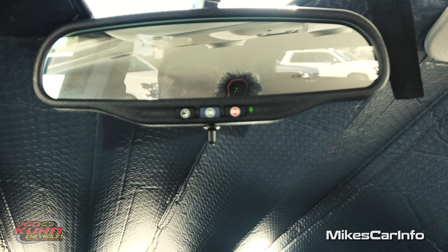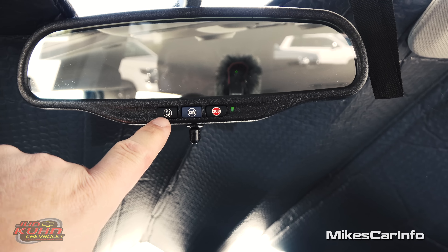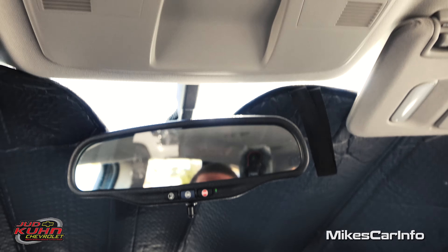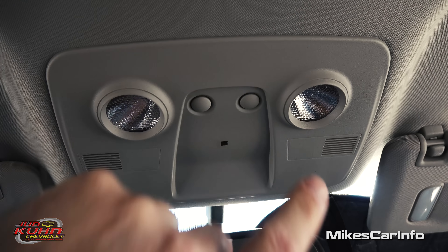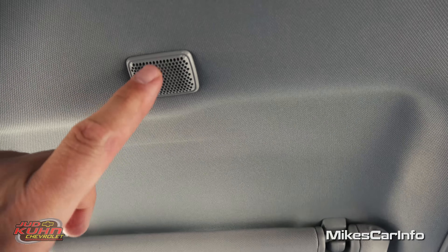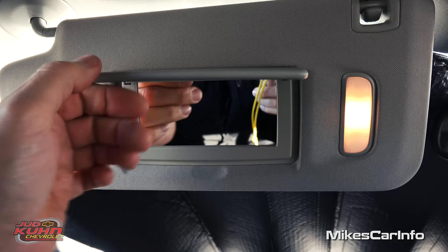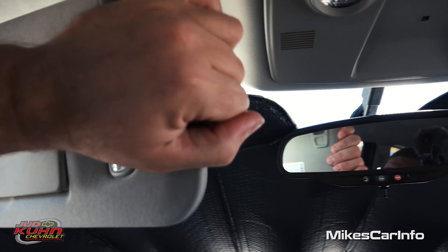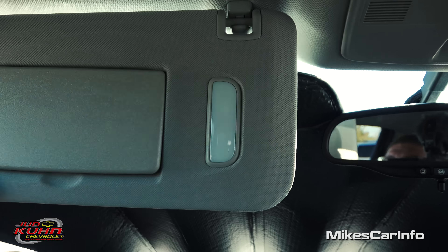Up here is your rearview mirror — manually set to day and night mode by turning the little knob. You have your OnStar voice recognition and SOS buttons in case you need help. There are tap lights for a quick reading light and a microphone for the Bluetooth system right there in front of you. The visors have mirrors and lights on both sides, and you can also slide them out to get that right position when the sun is in your face.